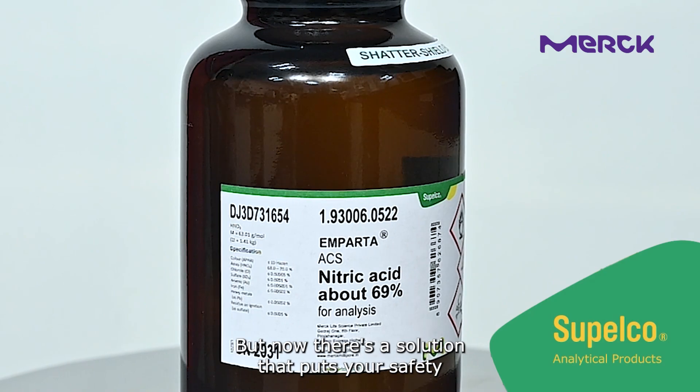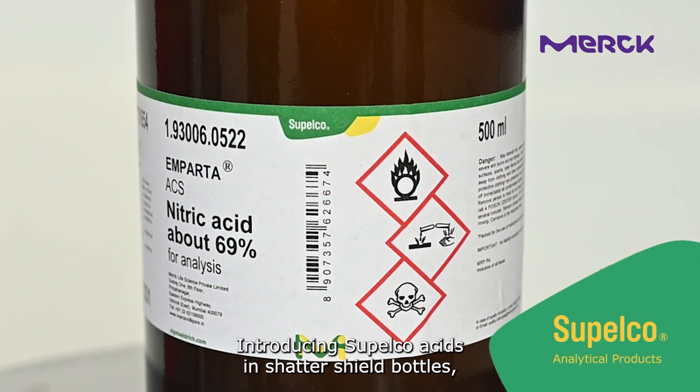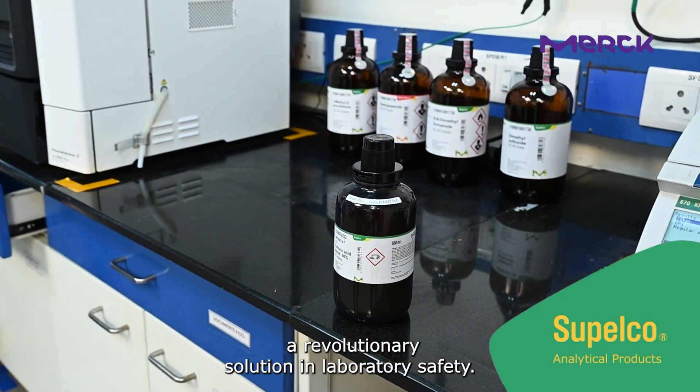But now there's a solution that puts your safety at the forefront. Introducing Supelco acids in shatter-shield bottles, a revolutionary solution in laboratory safety.